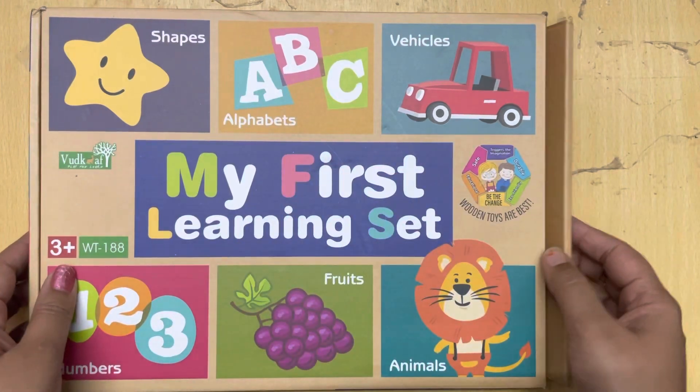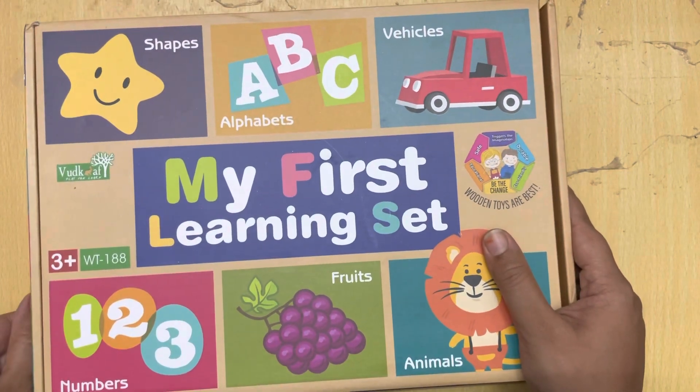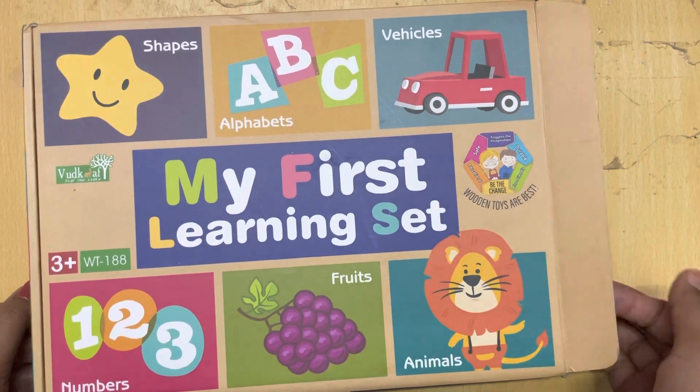Hello beautiful kids! This is my first learning set puzzle. Today we will unbox this first learning set puzzle and we'll see what all puzzles we have in this. So let's unbox!